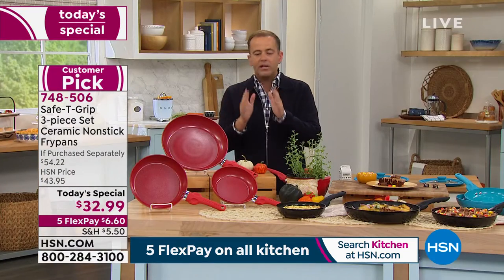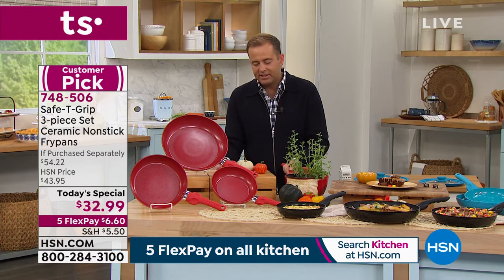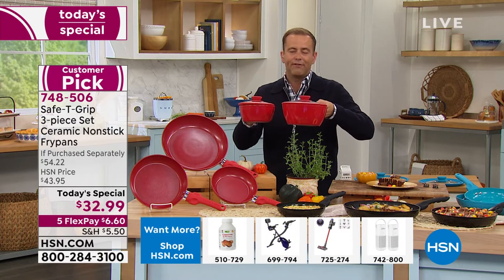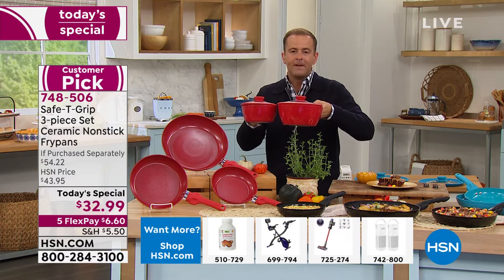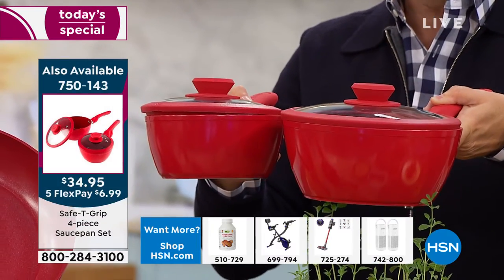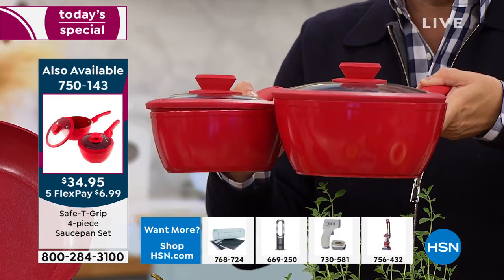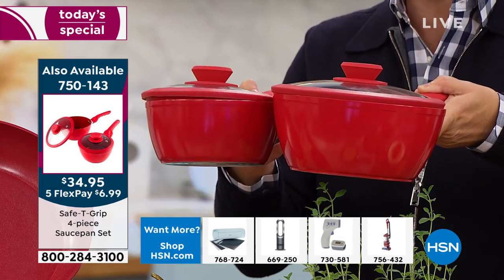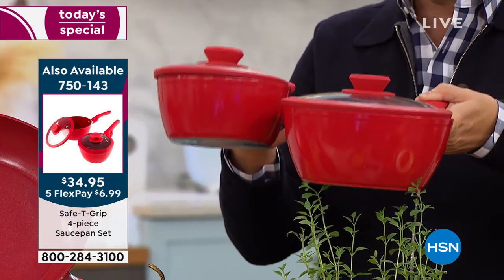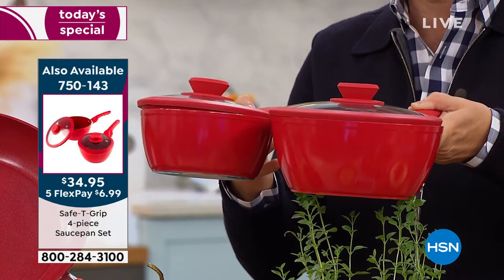I'm really conscious that we're not giving much attention to this — because it's not the today's special, but it really is as good as. This is a this-day-only offer: a four-piece saucepan set for $34.95. So if you're thinking you love the frying pans but also need some saucepans, we have these available in limited numbers at a sensational price — the medium and smaller sizes are a great value to add onto your purchase.